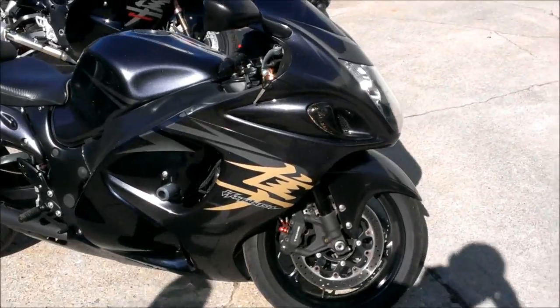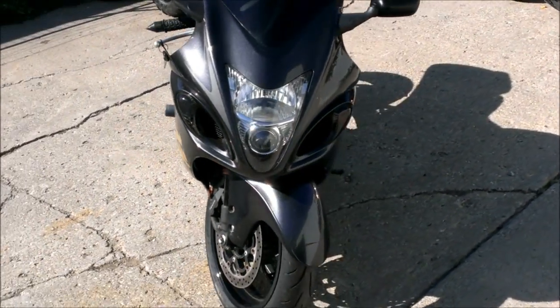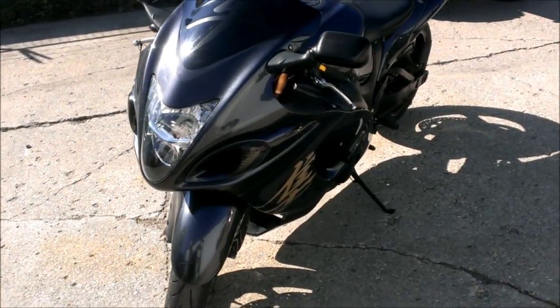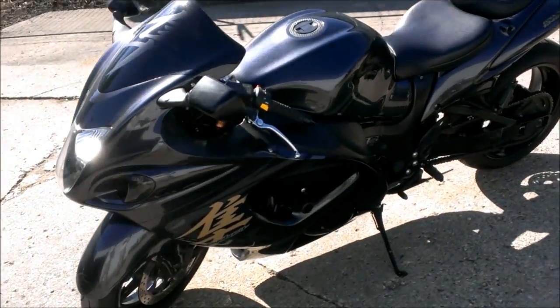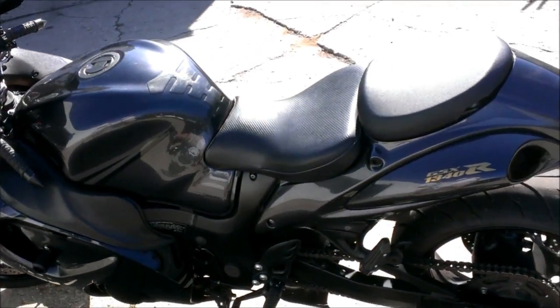Price to sell: only $9,999. Be the king of the street for under $10,000. Visit our website approvalpowersports.com to view the 400-plus used bikes we have in stock.